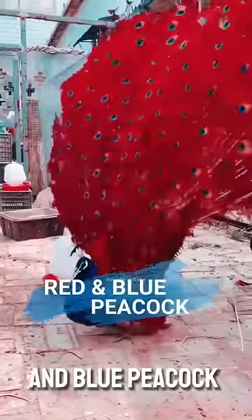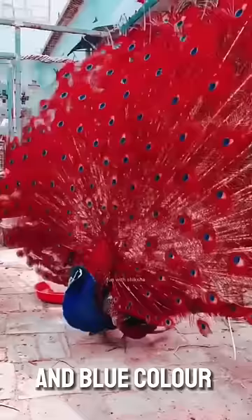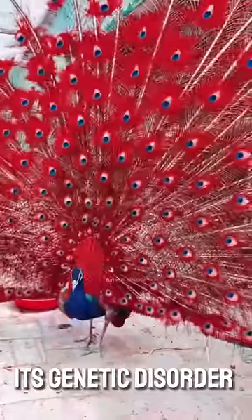At number four comes the red and blue peacock, whose whole body is of red and blue color. The biggest reason for this is its genetic disorder.